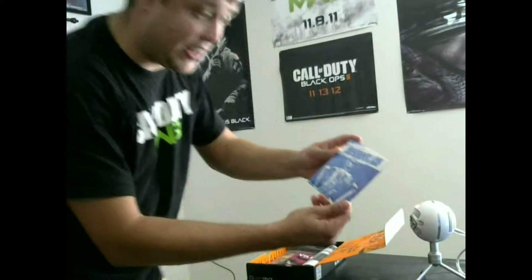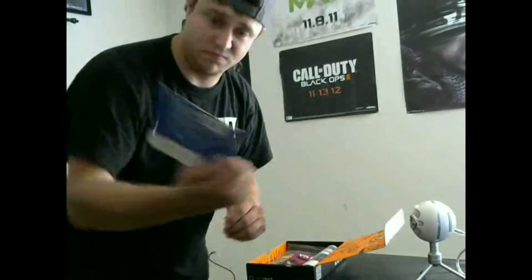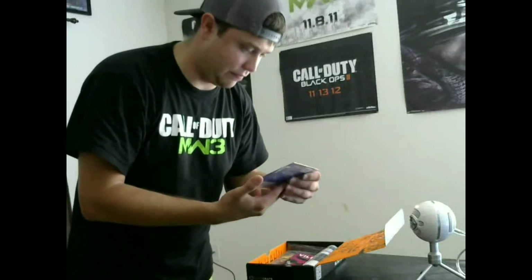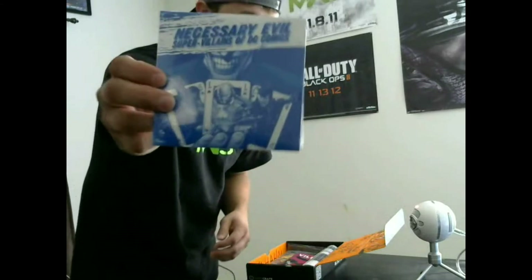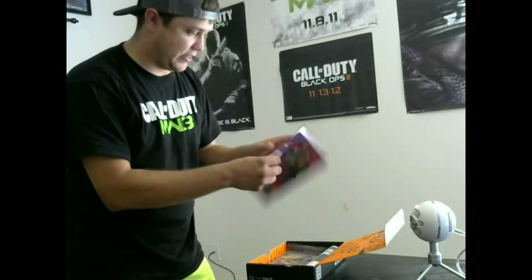Looks like we have a DVD here — Marvel-related, comics characters, evil villains. It's the Villains of DC Comics. Check that out — I'll definitely be watching that. Loot Crate villains! This looks like it gives a description about everything I'm unboxing. That's pretty sweet.